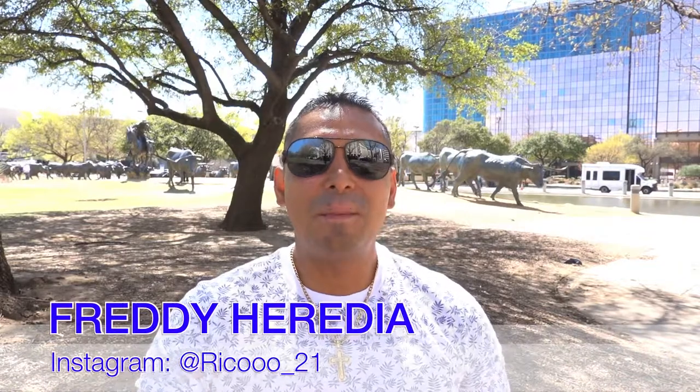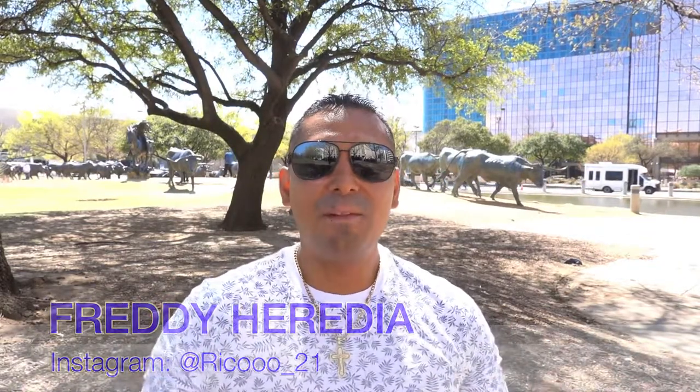What's up, it's your boy Freddy coming to you from the city of Dallas, Texas. Today in this video I'm going to be talking to you about my top recommendations of what to do when visiting this amazing city.